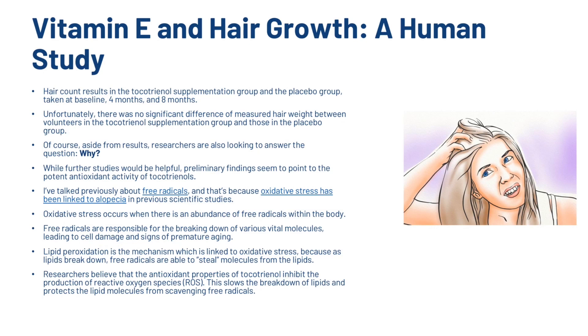Oxidative stress has been linked to alopecia in previous scientific studies. It occurs when there is an abundance of free radicals within the body, which are responsible for breaking down various vital molecules, leading to cell damage and signs of premature aging. Lipid peroxidation is the mechanism linked to oxidative stress, as lipids break down and free radicals steal molecules from them. Researchers believe that the antioxidant properties of tocotrienols inhibit the production of reactive oxygen species (ROS), slowing the breakdown of lipids and protecting lipid molecules from scavenging free radicals.